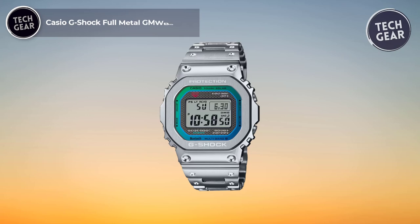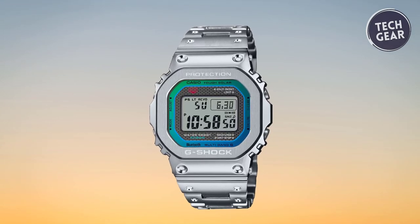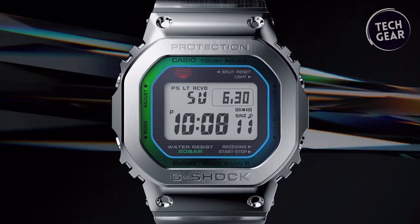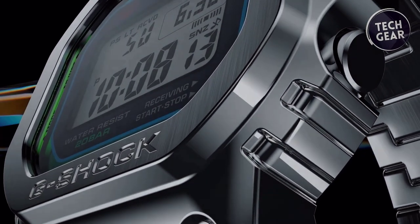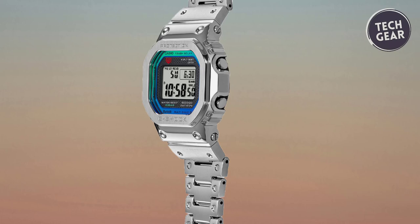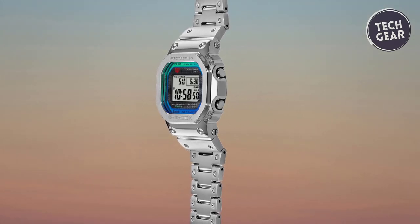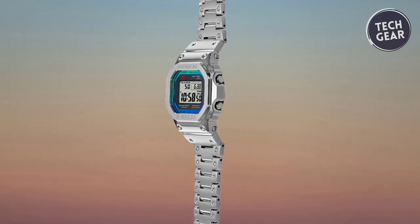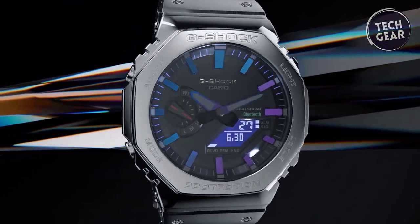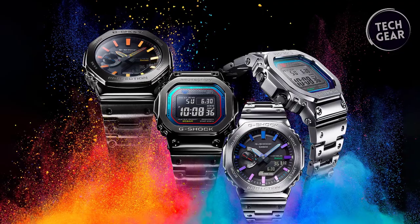The Casio G-Shock Full Metal GMW-B5000 represents the perfect fusion of timeless design and cutting-edge technology, offered at $580. With its blue or green color gradation achieved through glass vapor deposition, this timepiece stands out with its unique aesthetic, showcasing a harmonious blend of colors that express individuality and unity. True to its origins yet constantly innovating, the Full Metal GMW-B5000 features a shock-resistant structure housed within a stainless steel bezel and case, with buffering components made of fine resin ensuring durability and reliability.